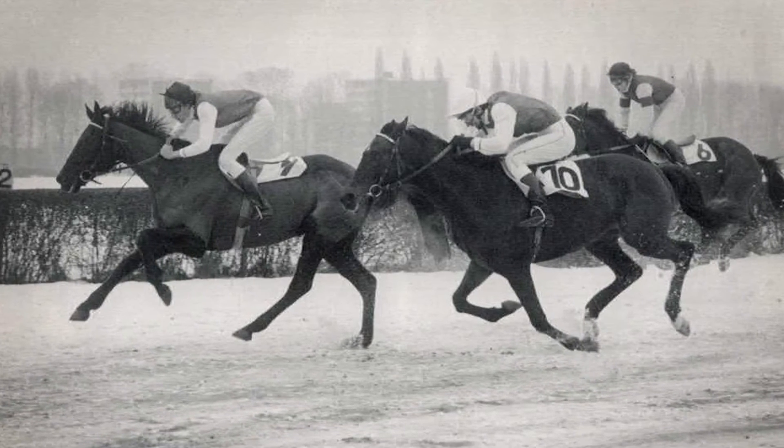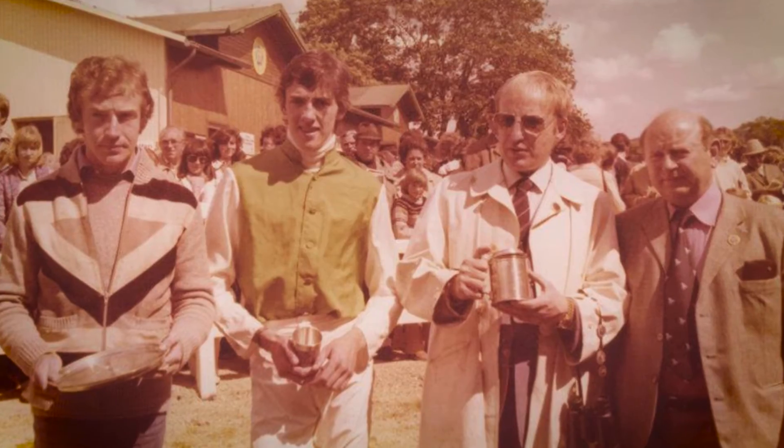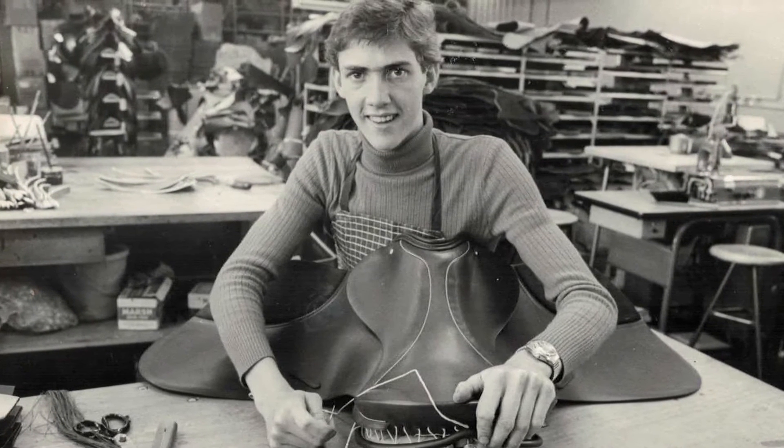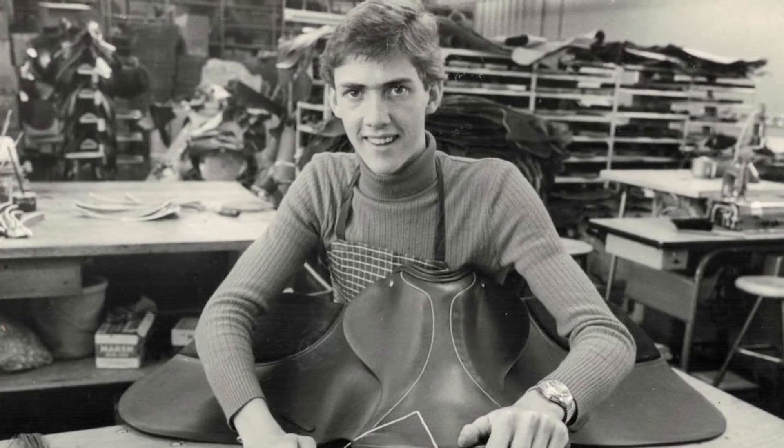So I had a very successful career as a jockey in Germany for over four years. During this time I also did my saddlery trade, and that's where the passion for leather came into it. As I grew too tall to be a jockey, I embarked on the career of a saddle maker, returned to Australia and started my business back here in 1980.